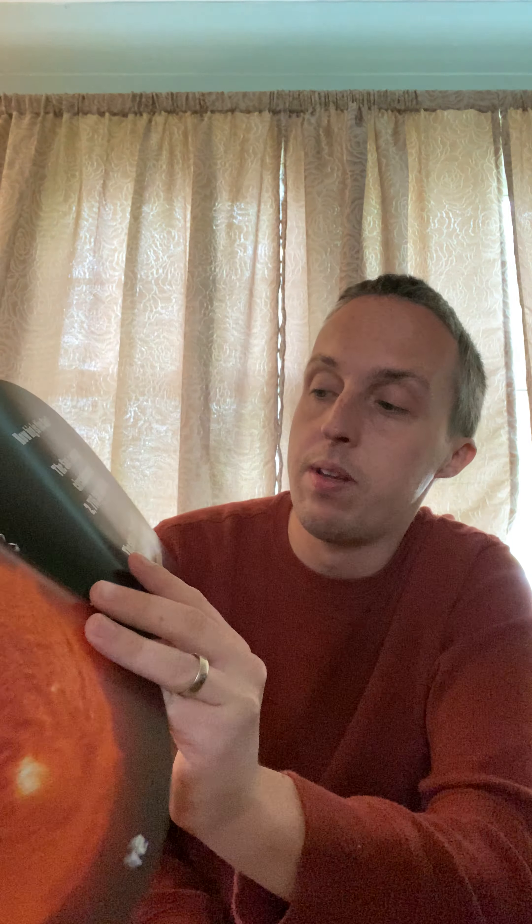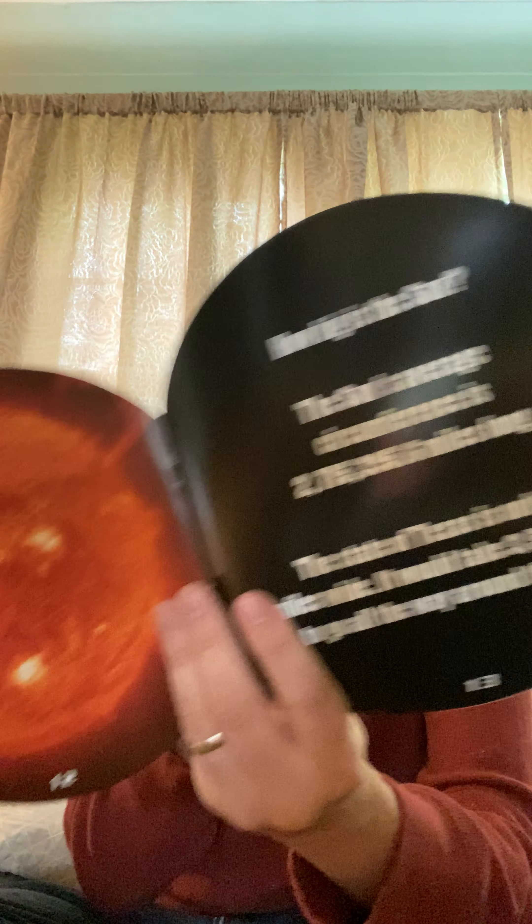How big is the Sun? The Sun's average circumference all the way around is 2,715,395 miles long. The state of Texas is only 773 miles wide. It would take 3,512 Texases to go all the way around the Sun.